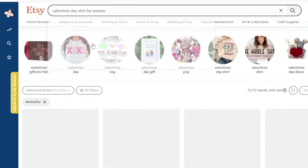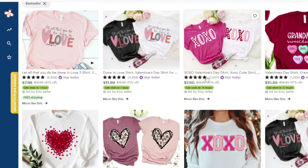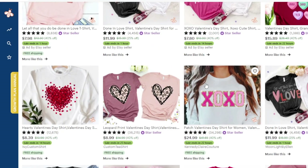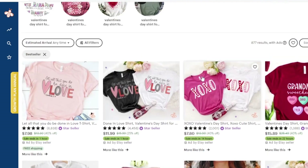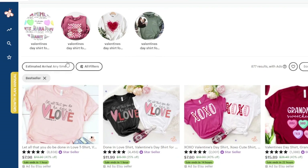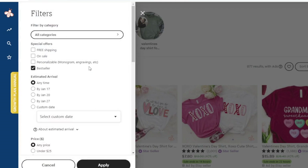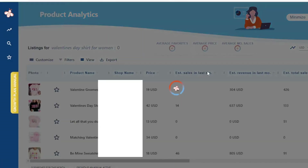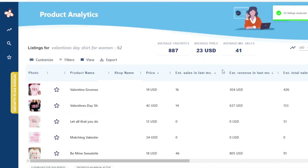I'm going to go ahead and filter for women and do a little bit of preliminary niche research. This is just one way to do it — some people like to start on eRank, for example. To give you an idea of the types of revenue some stores are already making on Etsy, I'm going to use my product analytics after sorting by bestseller. You would go here, select bestseller, then apply, and then go to product analytics.